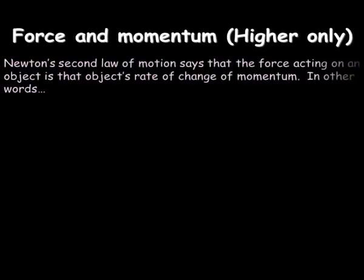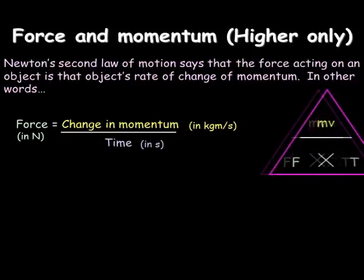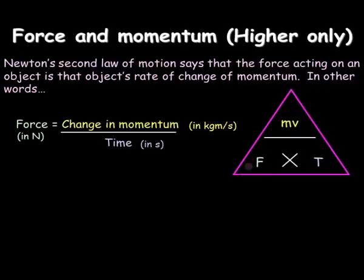Bringing force and momentum together — this is just for the higher tier. Newton's second law of motion says the force acting on an object is its rate of change in momentum. In other words, to get something to stop or to start, you can work out the force needed. What it means is, if you want a bigger change in momentum, you're going to need a bigger force, and if you want to do that in a shorter time, you're also going to need a bigger force. The equation here is one of the hardest questions you may well get.